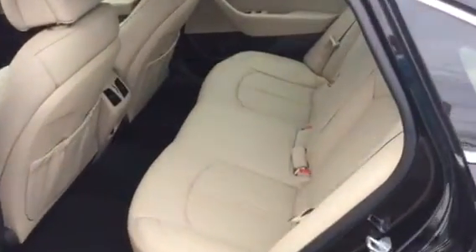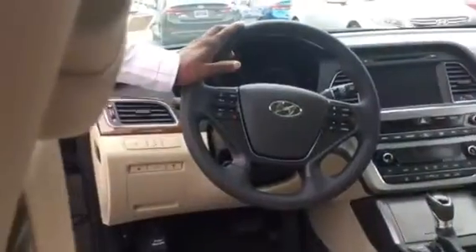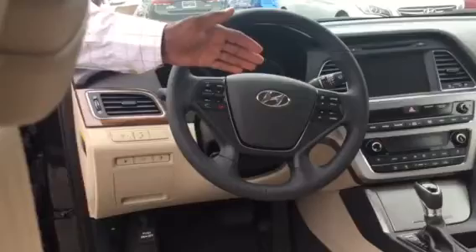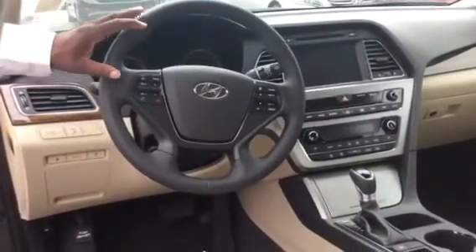As you look inside the back seat, you notice that it's very spacious and easily seats five people. And as you look at the front, I want you to notice on the steering wheel that it has the controls to be able to control the cruise control in addition to the media system and also Bluetooth.